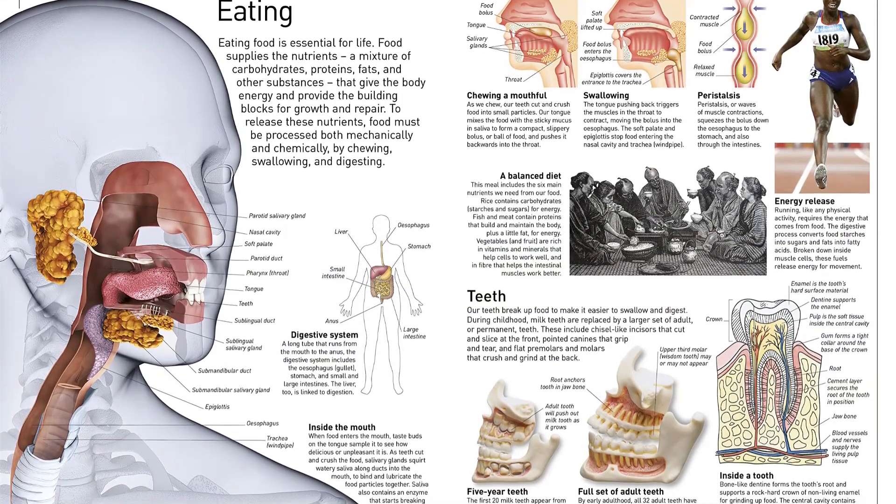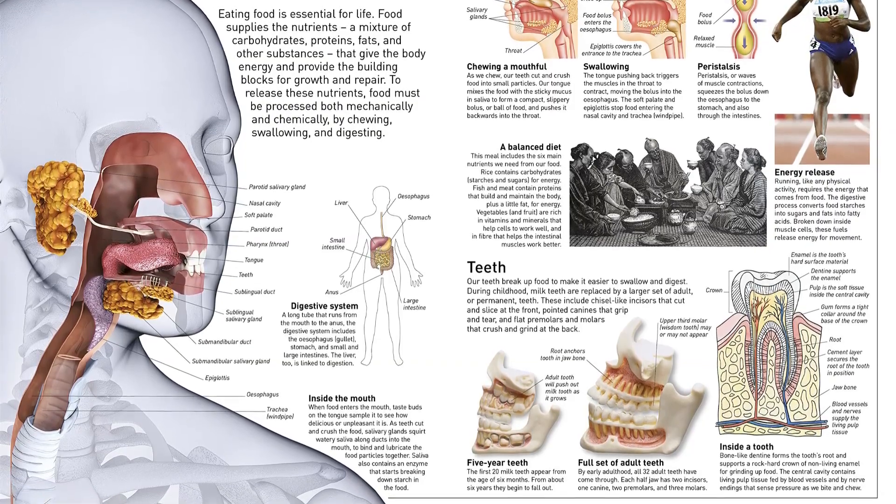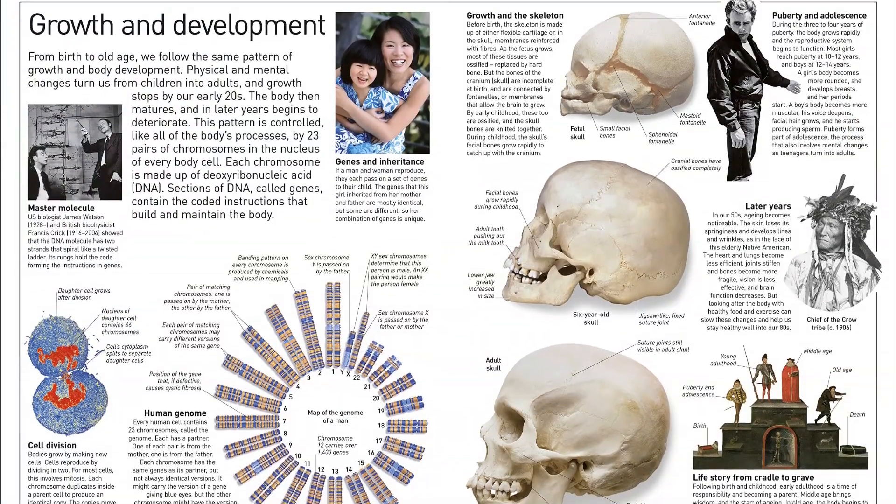Whether you're looking for a body book for homework help, school projects, or just for fun, with Human Body you'll never look at yourself in the same way again. Find the link below and buy the book now.